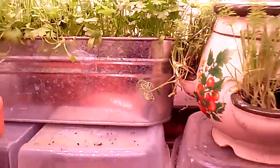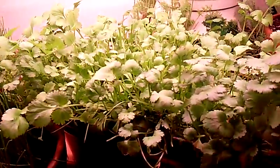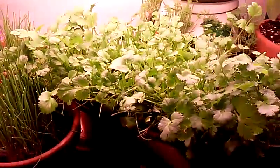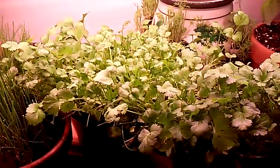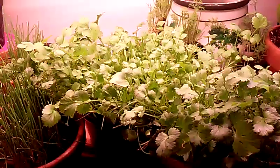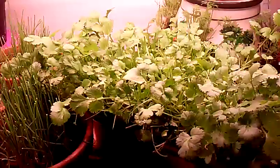Back here is a bunch of cilantro. Beautiful cilantro. I've already cut it and it's grown back two or three times. It's just chuck full. Cilantro is good in Mexican food, on tacos. It's also good in salad, depending on if you like the taste. I love the cilantro in tuna, on fish — everything.